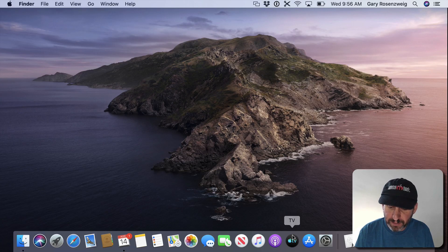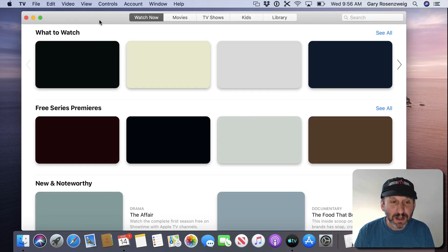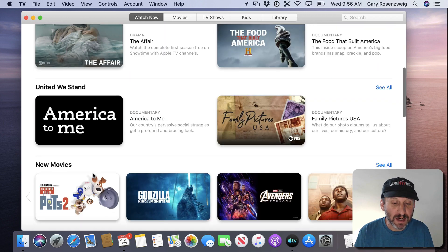I'm using the beta of Catalina and I'm going to run the TV app. It looks similar to other apps like the old iTunes or the Books app in particular. You've got some items at the top and a big scrolling area for content in the middle.